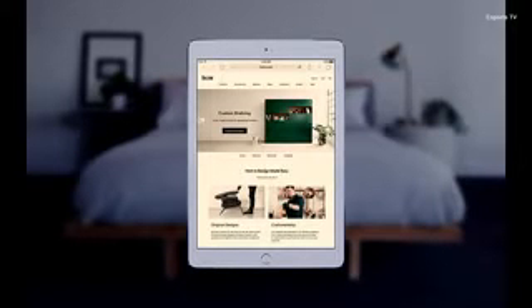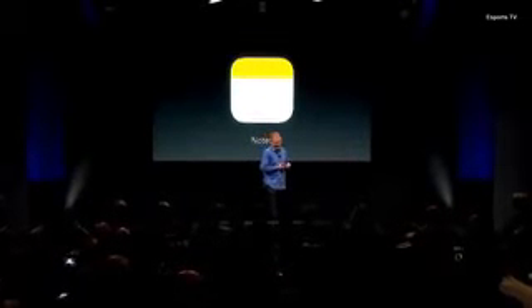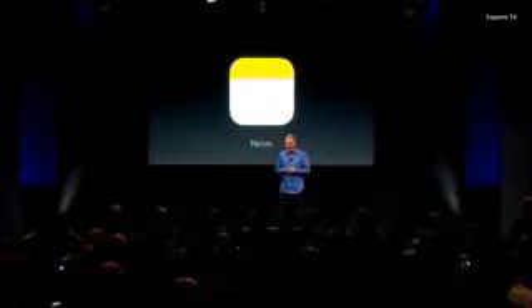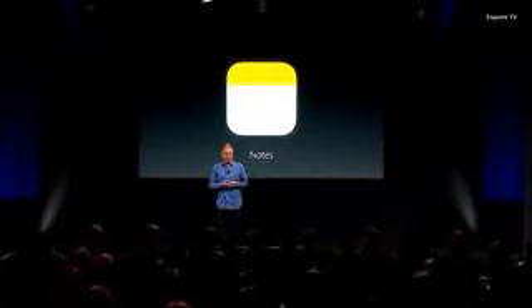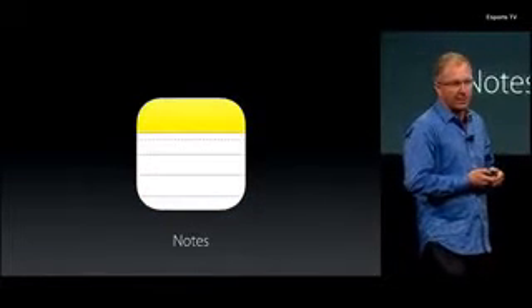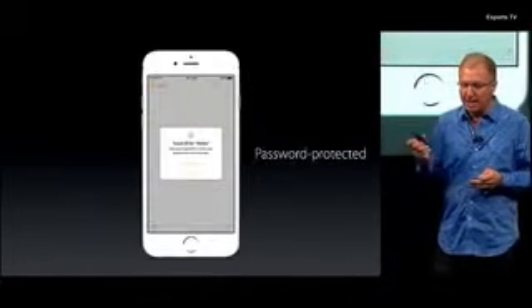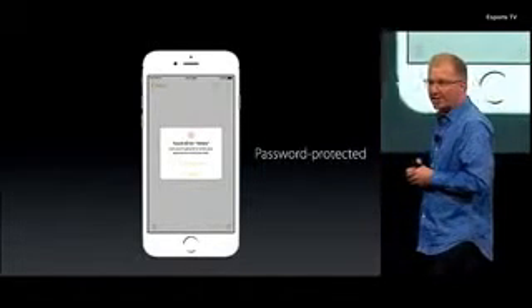It's a really cool feature — that's why I'm so wide awake and alert. Notes is actually one of the most used apps on the platform, used by literally hundreds of millions of people every day. Customers are loving the newly redesigned Notes app in iOS 9. And today we're adding the ability to further protect your most personal notes with a passcode or fingerprint.